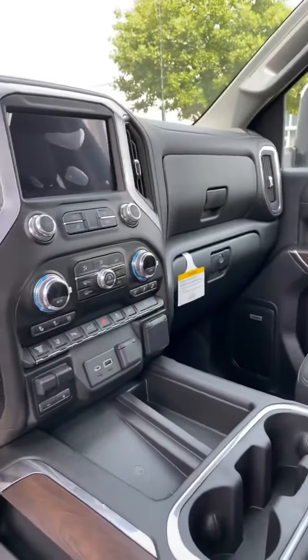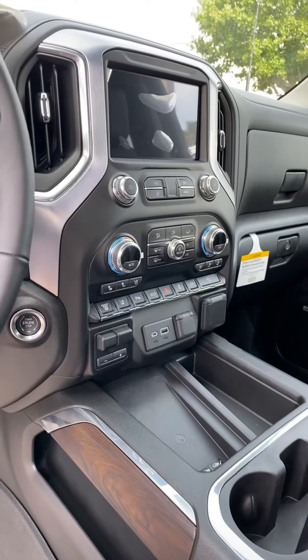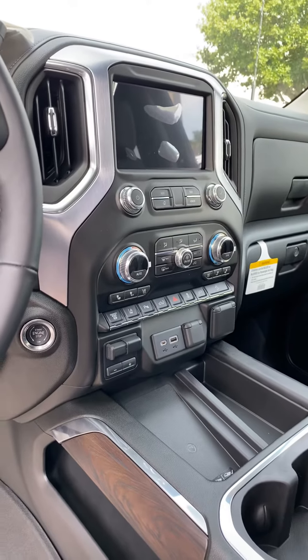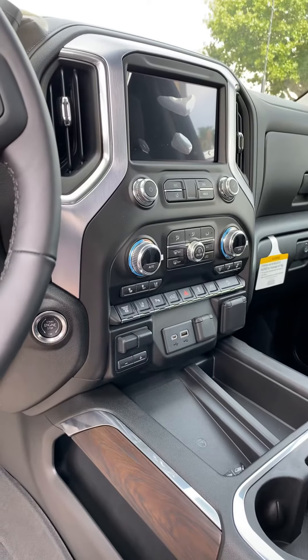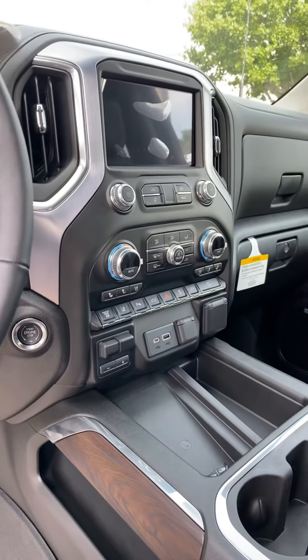It does have many amenities including OnStar, XM radio, Wi-Fi, navigation, memory seats, heated seats, air conditioned seats, backup camera, backup sensors, blind zone alert, lane change alert, and much more.